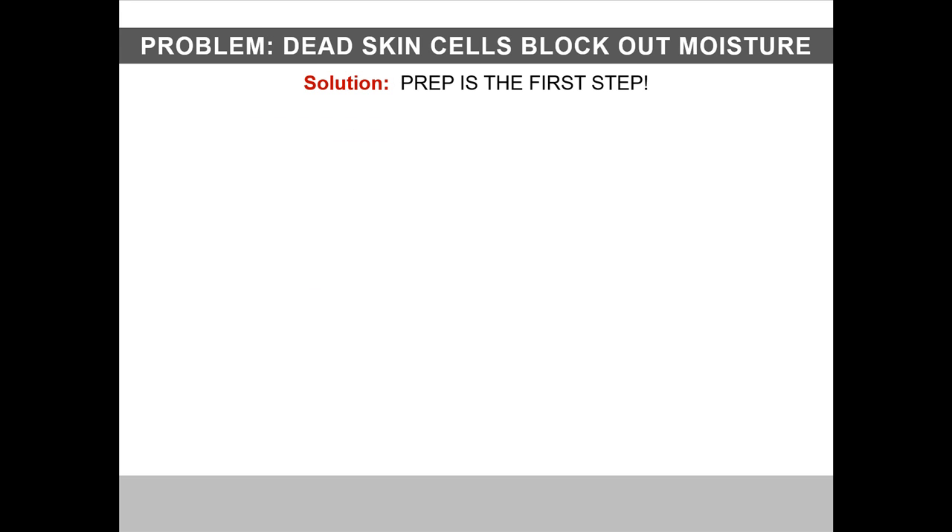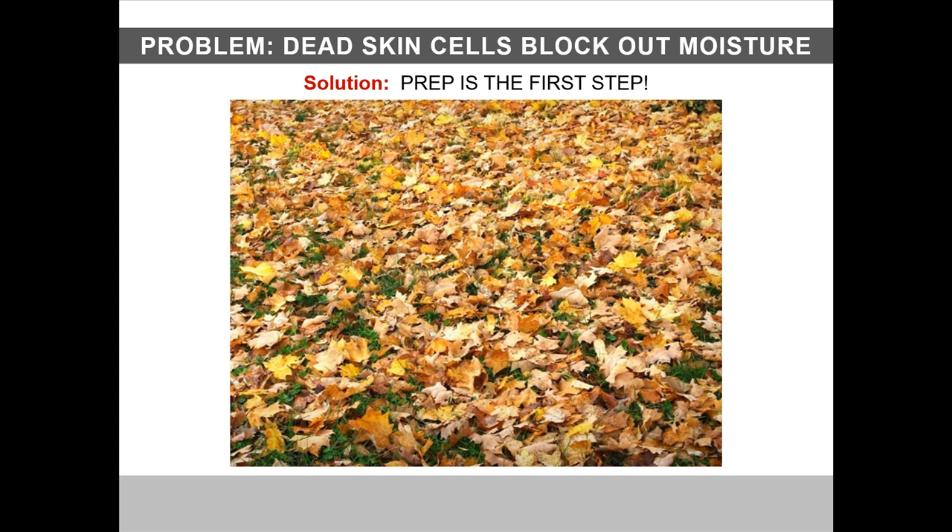So, the problem is that dead skin cells and other debris block out moisture. The solution? Prep is the first step. Think of it like this — imagine you're in your yard and you want to add fertilizer to the soil, but there are layers and layers of dead leaves blocking the way. It's hard for nutrients to get down into the soil where they can do some good.